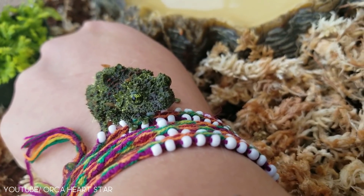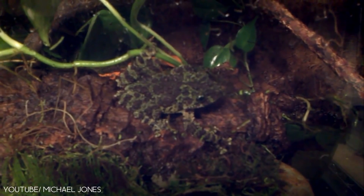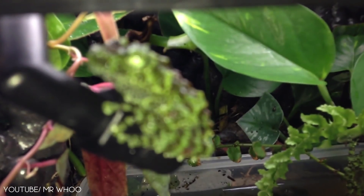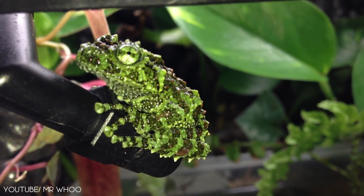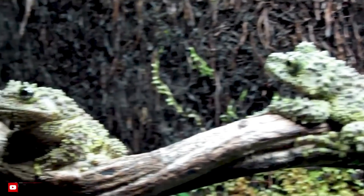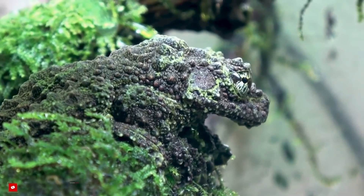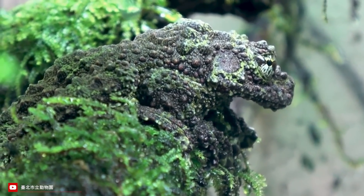Besides, you need to know where to look first. These guys usually hide in basins of water found in crevices. You'll have to look carefully because the only thing protruding are their eyes. Not only do their mossy bodies allow them to keep a watchful eye on predators, but they also let them get close to some of their favorite prey, such as large insects and crickets.